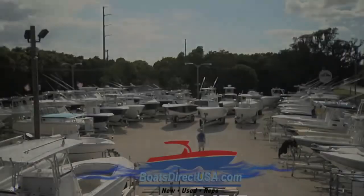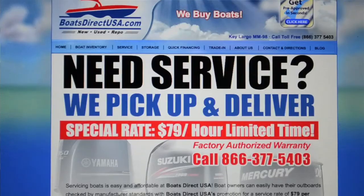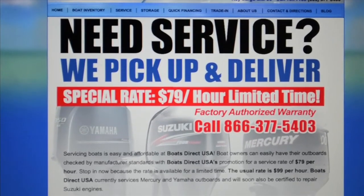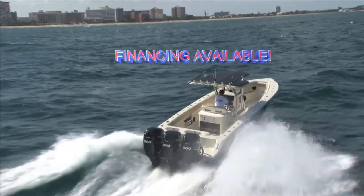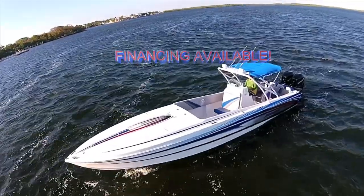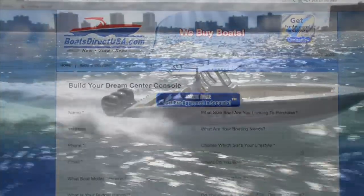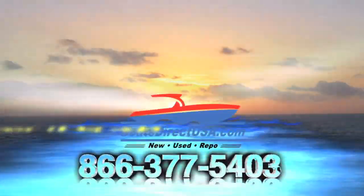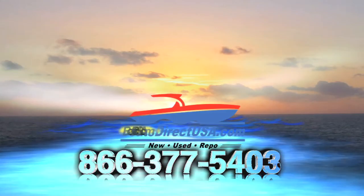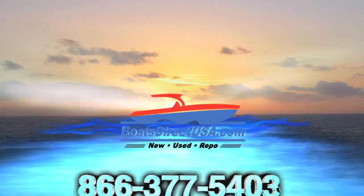Need service on your existing boat? Please inquire about our service promotions that will save you time and money and get you back out on the water enjoying your boat. We even offer a pickup and delivery service to make it even easier. Need financing? We work with several lenders to assist you in getting the best financing options available. Let our team work to get you pre-approved for your dream boat today. BoatsDirectUSA works directly with the manufacturer as their sales arm to ensure that each of our customers gets the proper attention to detail throughout your boat building process. Get out on the water today with the help of BoatsDirectUSA. Log on to BoatsDirectUSA.com to learn more.